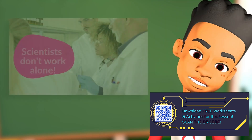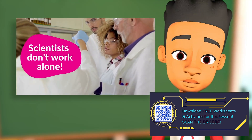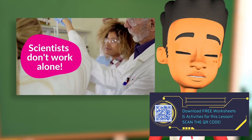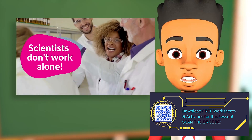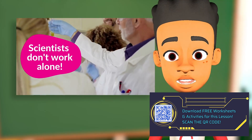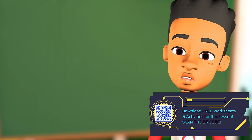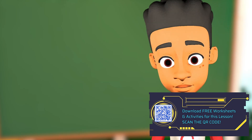Also, remember, scientists don't work in deep dark labs by themselves. They work in teams to run experiments and answer questions together. You can form a scientific research team with your grown-up, your best friend, or maybe your brother or sister. Even your cousin. And the best thing, you can keep doing it over and over again as new questions arise from your scientific findings.